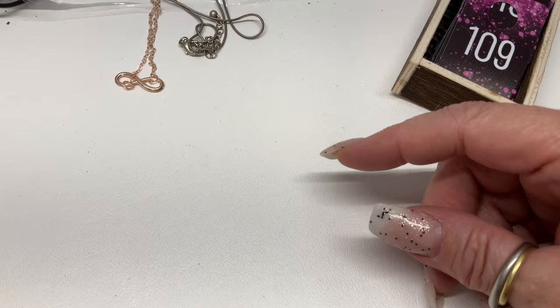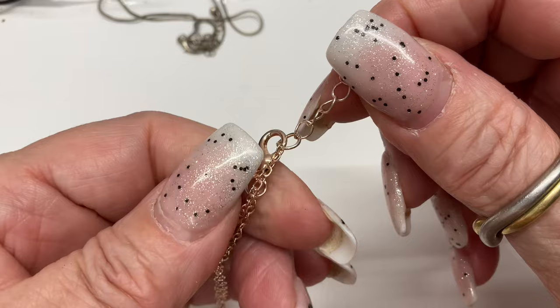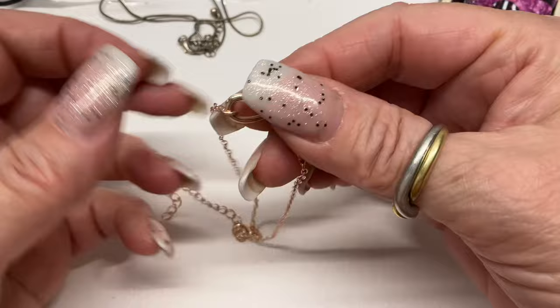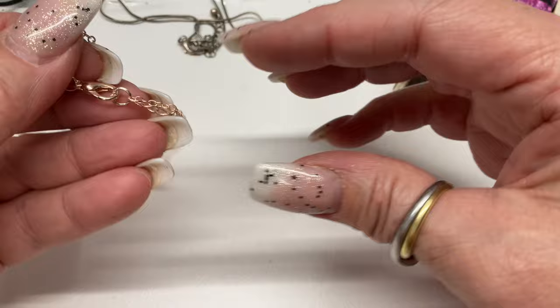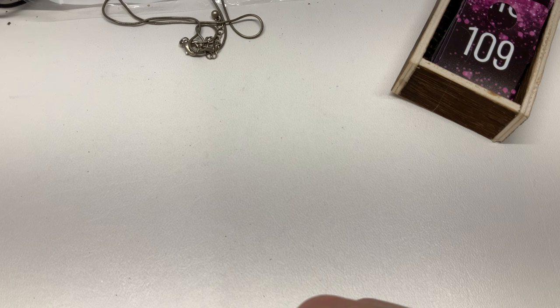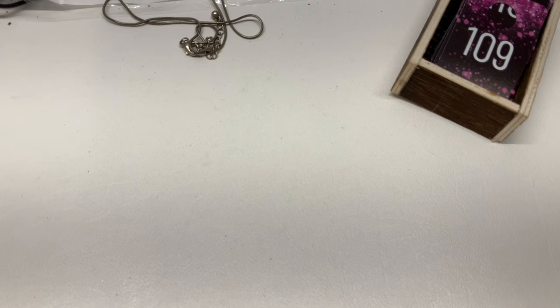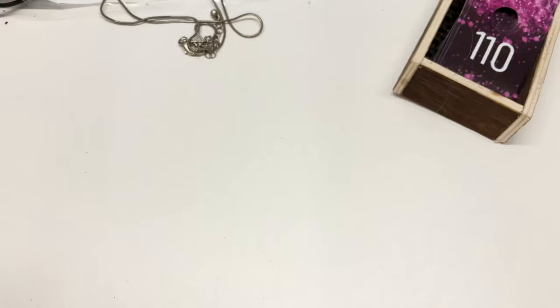I'm checking this bracelet for marks — it's rose gold, reminds me of vermeil bracelets and anklets. This one comes in at eight and a half, plus there's tons of extender. It can go from just over eight to ten and three-quarters — lots of variety, you could wear it as an anklet. Let's go $2.